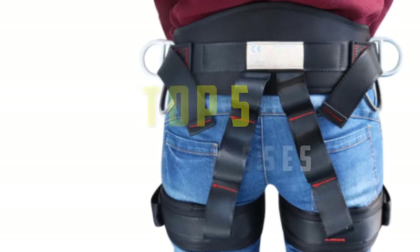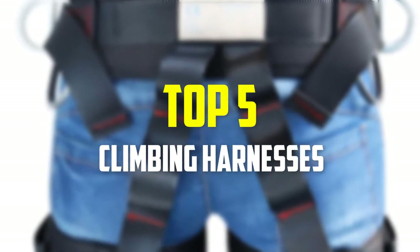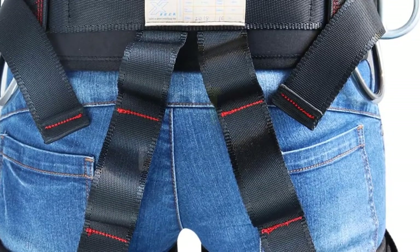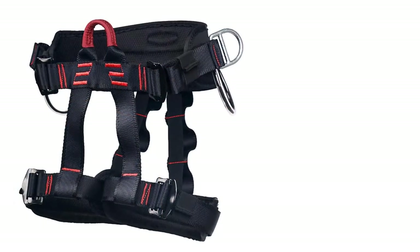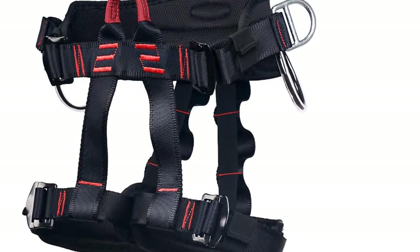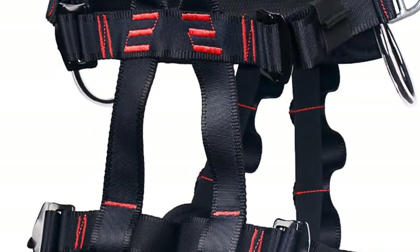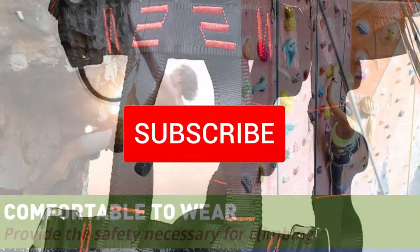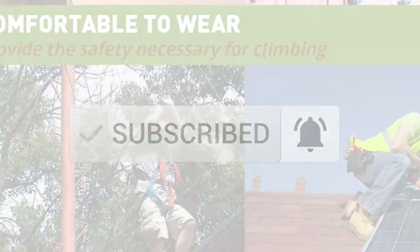Hey guys, in this video we're gonna be checking out the top 5 best climbing harnesses available on the market for their true quality. I made this list based on my personal opinion and hours of research, and have listed them based on popularity, quality, price, durability, user opinions and more. If you want to see more information and the updated price, you can check out the description below, and also make sure to subscribe for more reviews. Okay, so let's get started with the video.